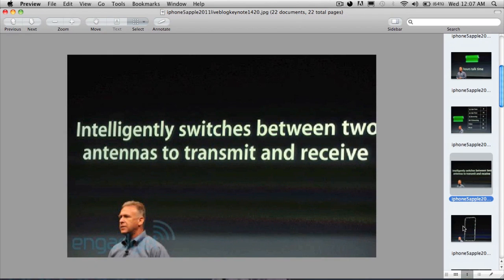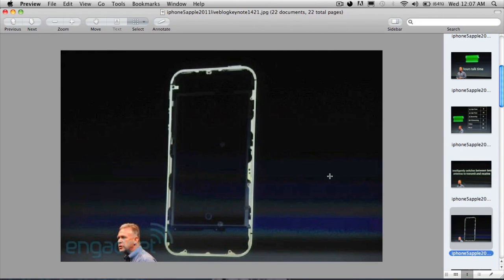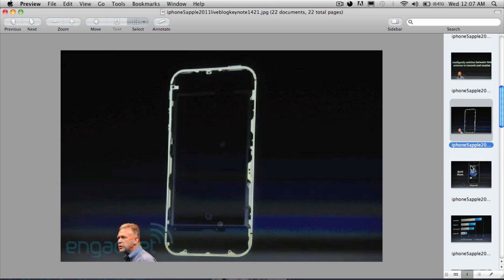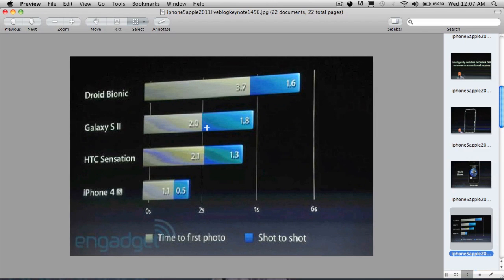The iPhone 4s changes how the antenna transmits and receives. There's a new antenna design — a lot of people were having problems with the antenna on the iPhone 4. They also say that this phone is a world phone, which is pretty awesome.